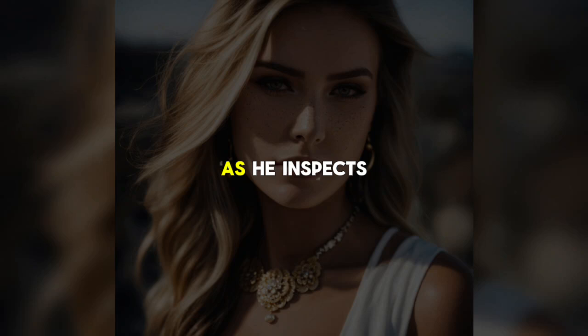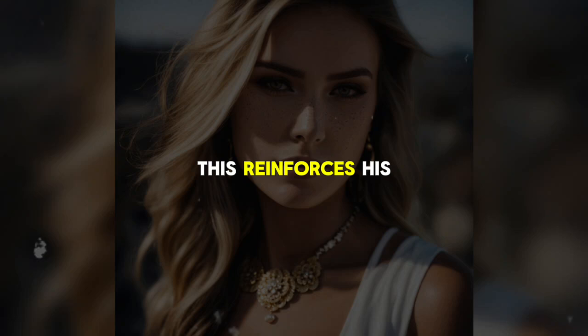His search continues as he inspects .32 caliber and then .38 caliber weapons. The .38s catch his interest. He recalls that police officers used to carry .38s, and this reinforces his belief that these guns are lethal enough for his purposes.